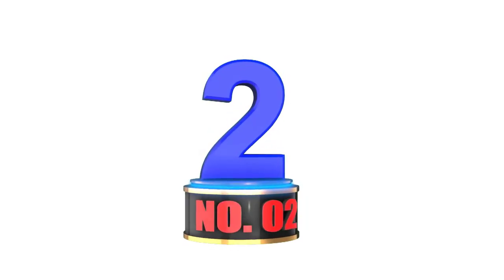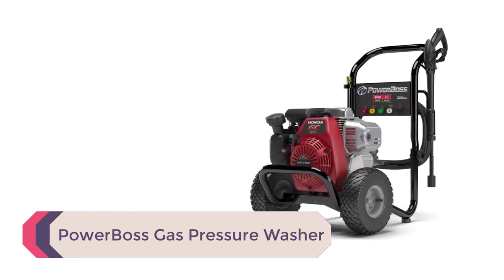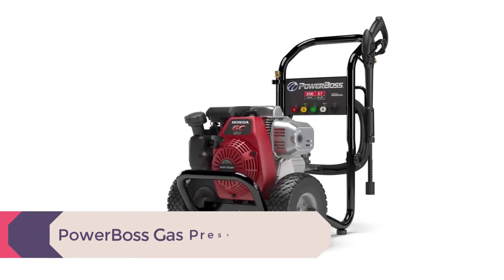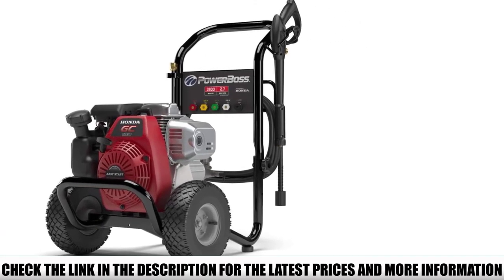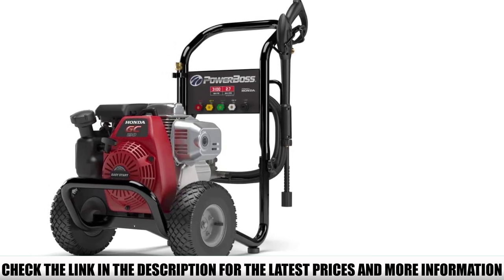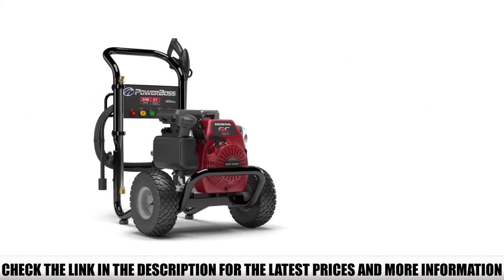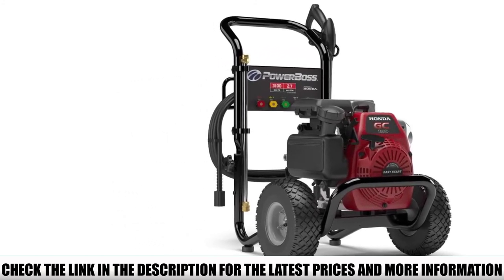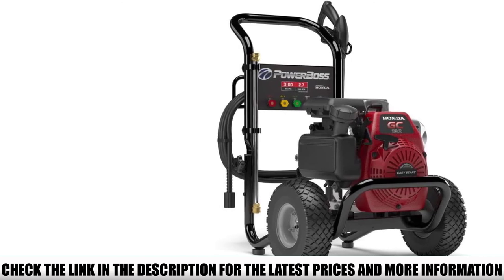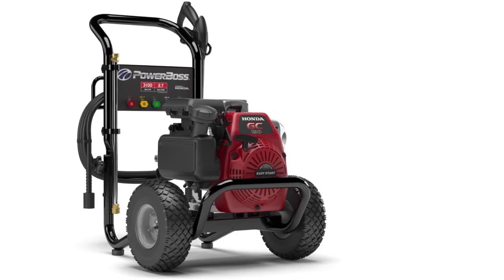Number 2: Power Boss Gas Pressure Washer. This Power Boss pressure washer has a pressure capacity of 3,100 psi and a water flow of 2.4 gpm. It's the ideal unit for the DIY homeowner for all outdoor and equipment cleaning needs. With a durable Honda GC190 187cc engine, this unit handles medium-duty home cleaning projects and job site tasks. The axial cam pump requires little maintenance, allowing you to spend more time washing instead of repairing.